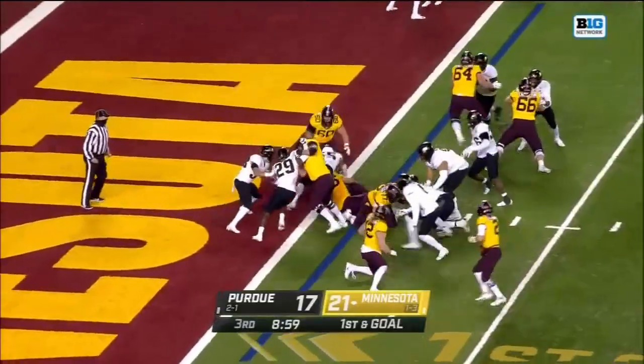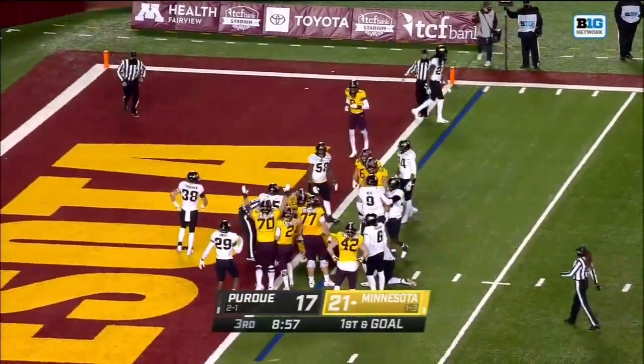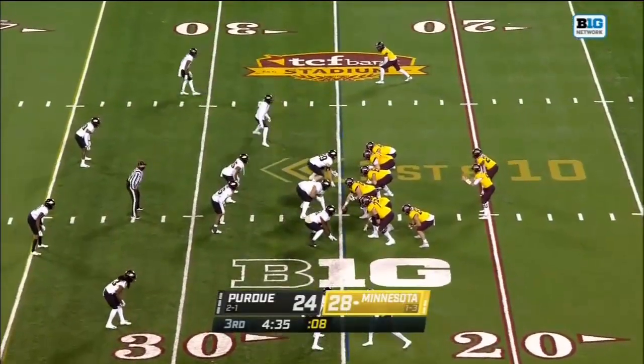It's Ibrahim up the middle, stretching for the goal line — he's in! Touchdown, Minnesota!